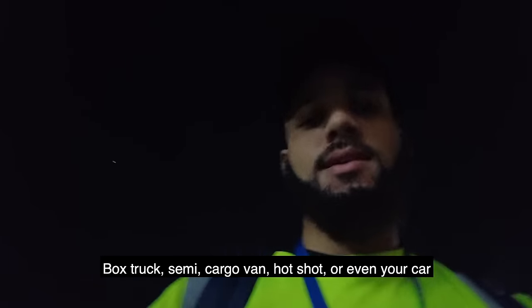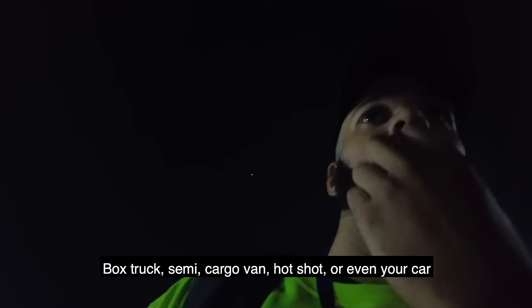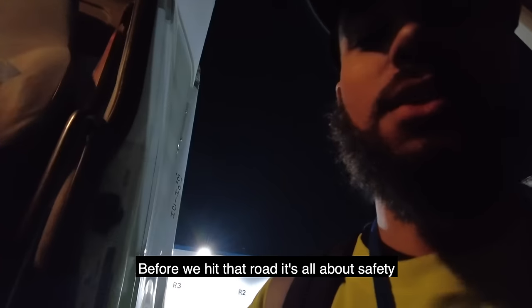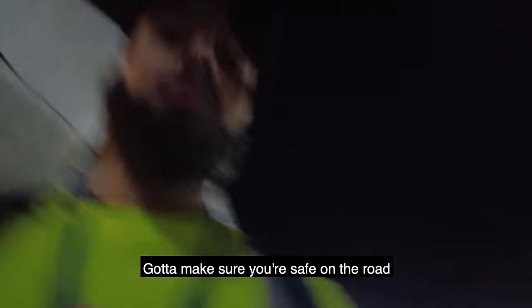We're locked and loaded. One thing you should always do as a truck driver — I don't care if you're driving a box truck, semi, cargo van, hot shot, or even your car — you gotta get in the habit of doing a pre-trip. So we gotta get inside our truck, turn all our lights on, check all our fluids, make sure everything is correct and running good before we hit that road. It's all about safety — you gotta make sure you're safe on the road so you don't hurt anyone.